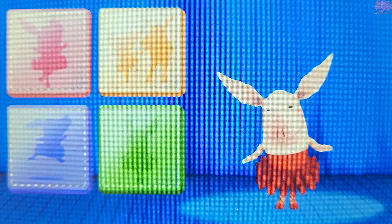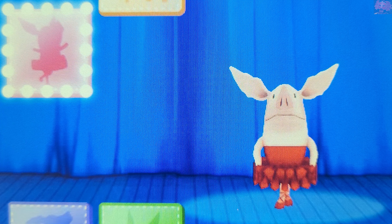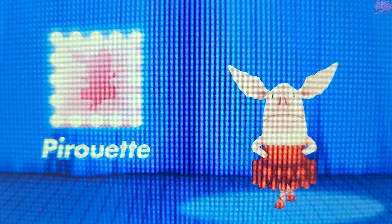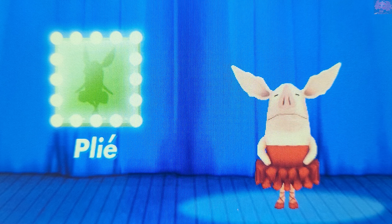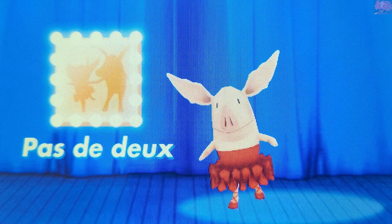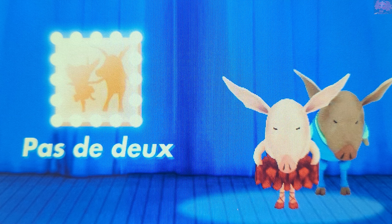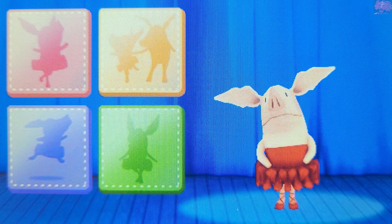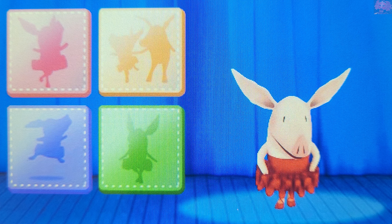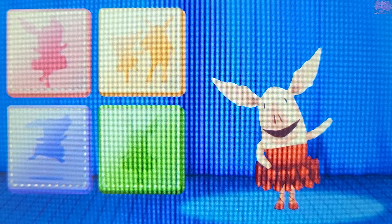Which ballet movements should I dance? Touch any three of the icons and watch Olivia dance. Pirouette. Plié. Pas de deux. Thank you, thank you, my fans! Thank you for dancing with me. Let's play again soon.